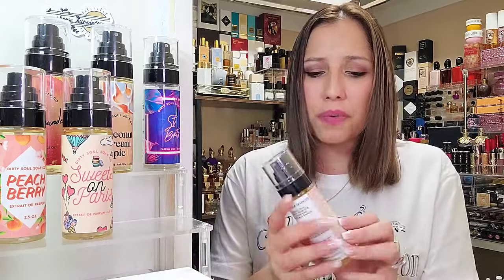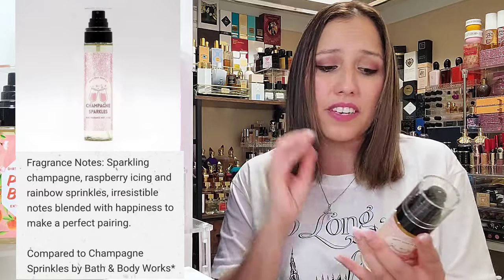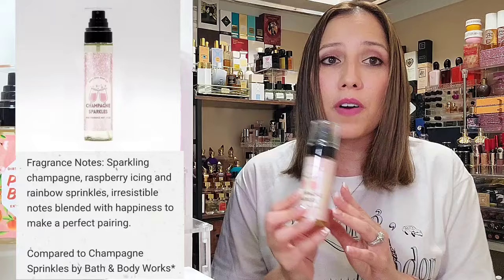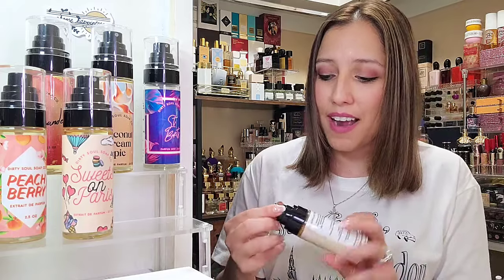Let's get it started with Champagne Sparkles — that is what drew me to Dirty Soul Soap Company. Their fragrance bottles are so cute. This right here is their extrait de parfum strength; it is the strongest that they carry, and it is magnificent. Champagne Sparkles has in it sparkling champagne, raspberry icing, and rainbow sprinkles. They do have the notes in the back along with the ingredients, and their company name on every single little bottle with the cutest, most presentable labels. These are adorable.